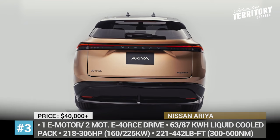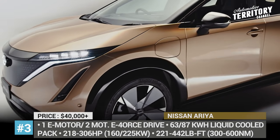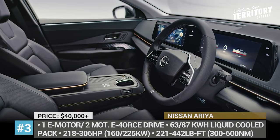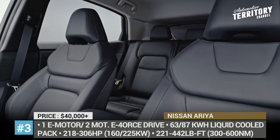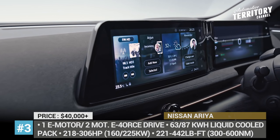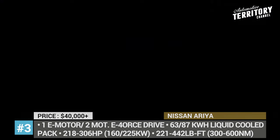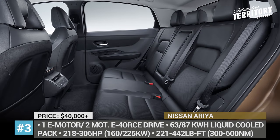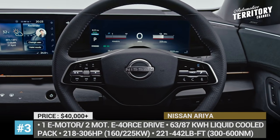If you opt for the bigger 87 kWh pack, you'll get a 242 horsepower motor with 277 miles of range. If performance is what you're looking for, Nissan also offers a two-motor version that gets the same batteries and can produce 306 horsepower, 124 mph top speed and 0-60 acceleration of 5.1 seconds. Both packs get liquid cooling, while the crossover features the latest infotainment tech as well as the new ProPILOT 2.0 driver assists.